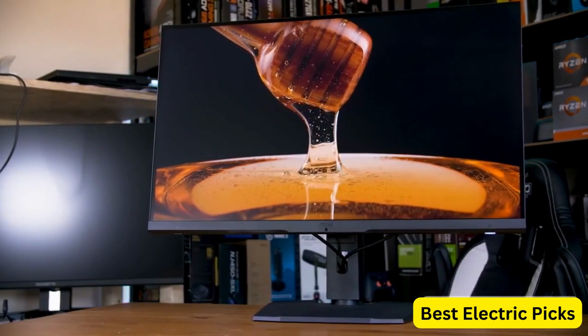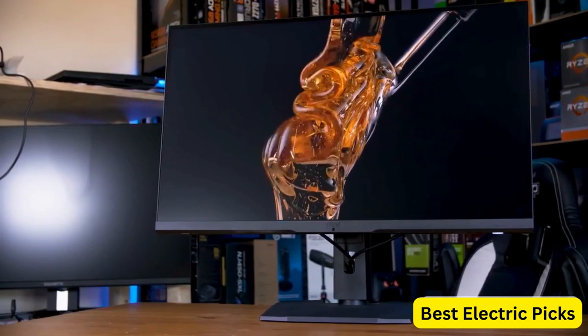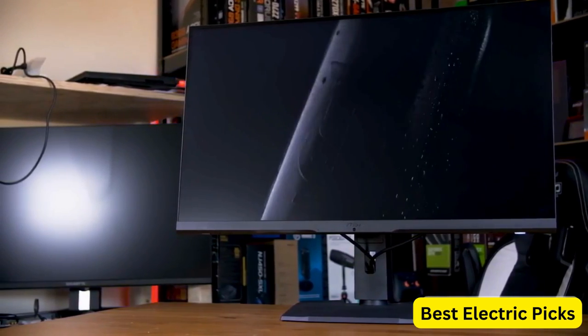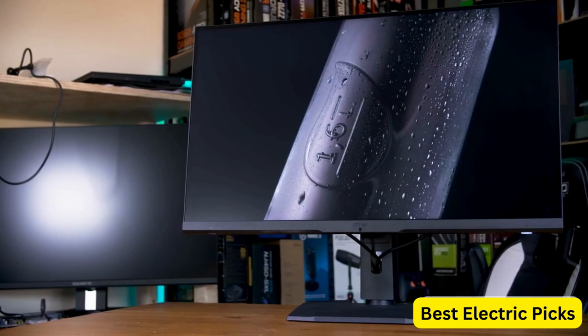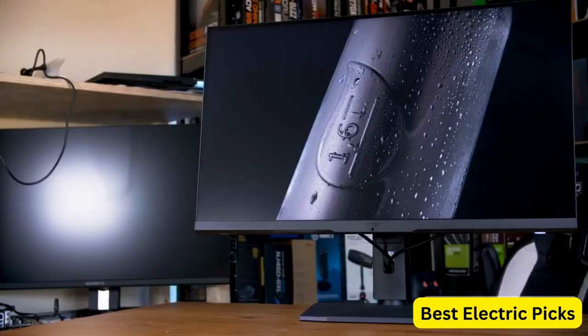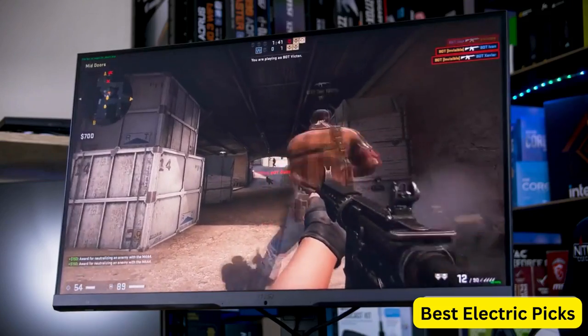The monitor features an HDMI 2.0 port, a DisplayPort 1.4, and a USB Type-C port for easy connectivity with multiple devices. It also has a built-in blue light filter and anti-flicker technology to reduce eye strain during long gaming sessions.